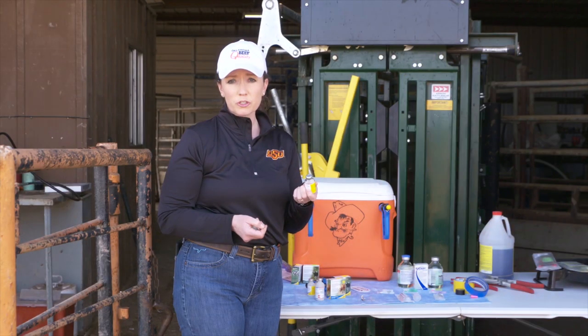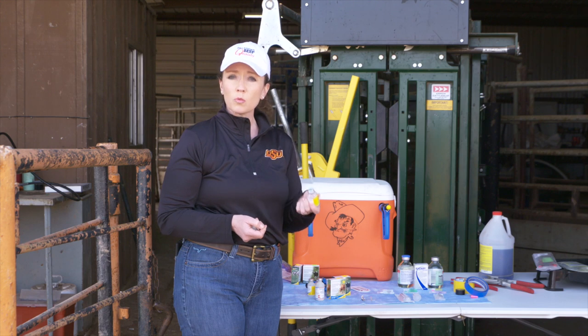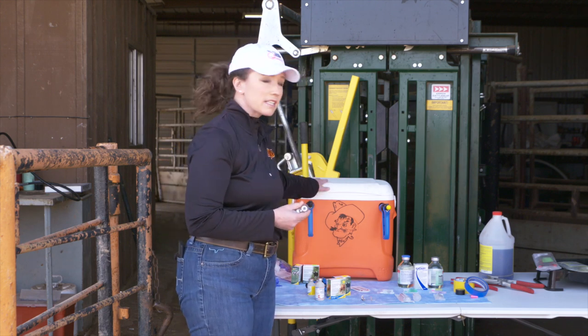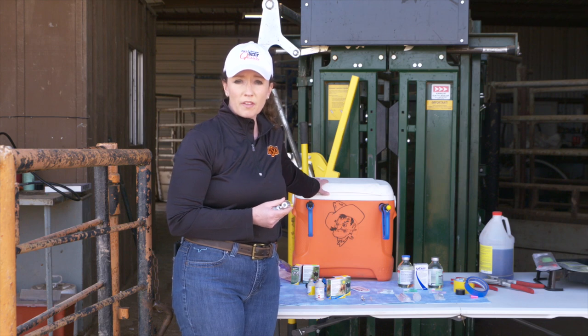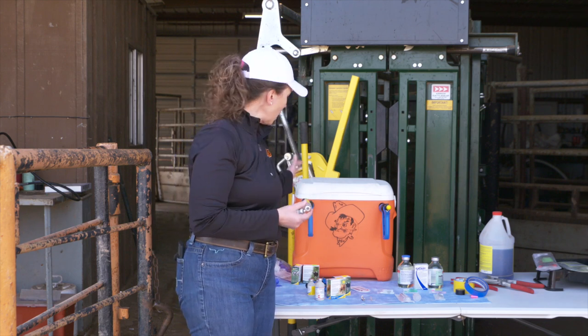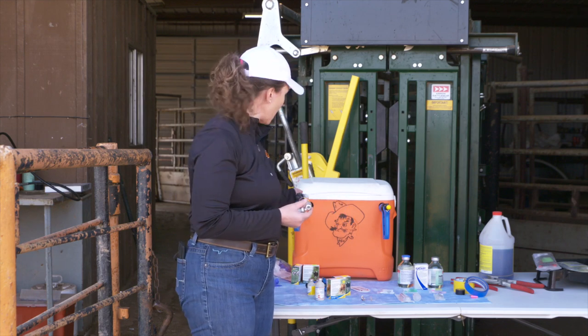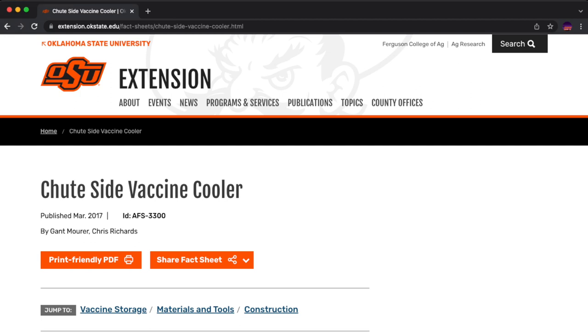As a reminder, make sure you're using modified live vaccine within an hour of mixing. You also want to keep it cool while on site processing — vaccine coolers will do a good job of that. You can use ice packs to keep them cool all day. This style of cooler works particularly well for pistol grip syringes because they slide right in. Oklahoma State also has a fact sheet available if you're looking to make your own vaccine cooler.